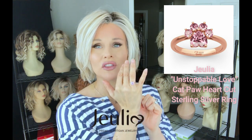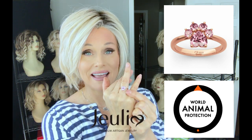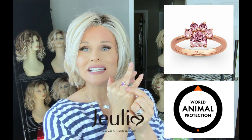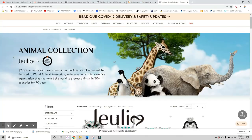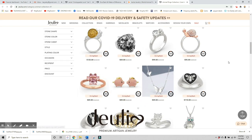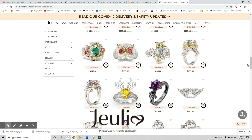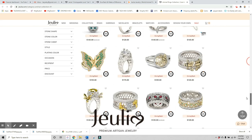I investigated this ring a little before presenting it to you and learned that Julia is donating a portion of the proceeds from the sale of this ring to the World Animal Protection Organization. They've teamed up with a charity and offer a variety of styles in that collection — it's not just this Unstoppable Love Kitty Paw Heart Shaped Design. There are lots of different options with that same donation feature. If you are an animal lover, they have the cutest little whimsical style rings that are fashionable, stylish, and not over-the-top kitschy — something you could feel good about wearing every single day.